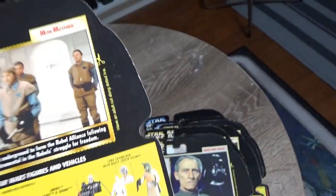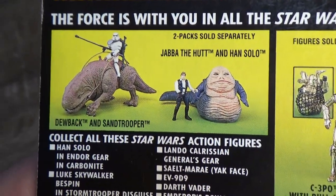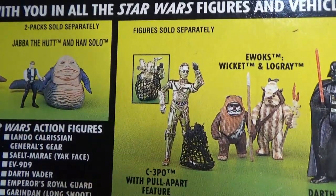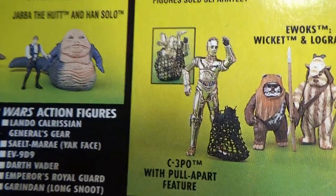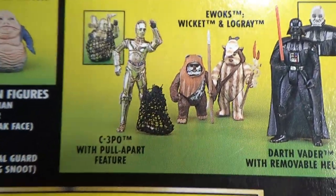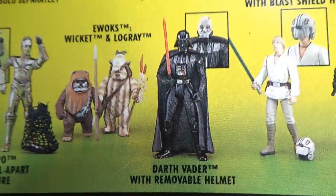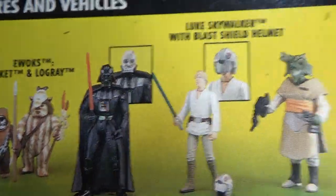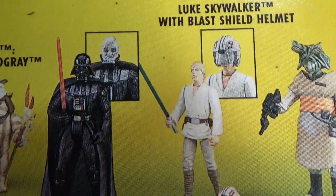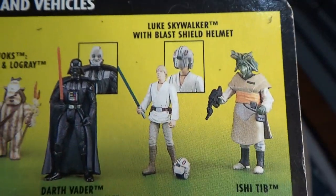Here we go with the last one — Mon Mothma, one of the freeze frame action slides. C-3PO with pull-apart feature. I have Wicket but I don't have Logray. Darth Vader with removable helmet — that's one I'd like to get. Luke Skywalker with blast shield helmet — that is one I do have. And Ishi Tib.